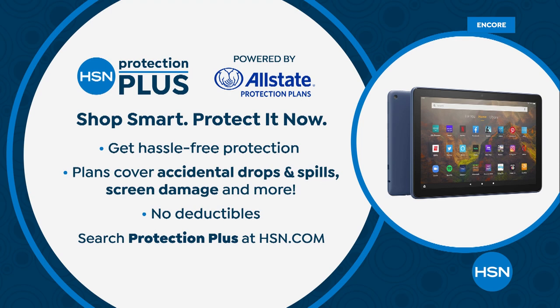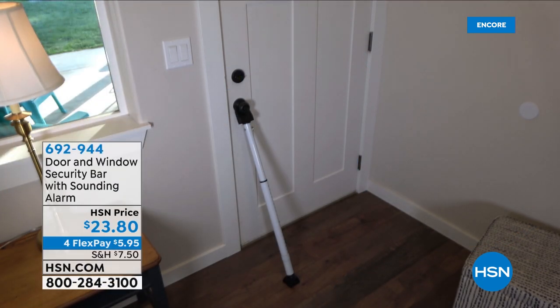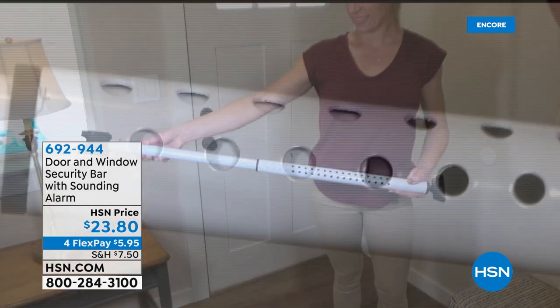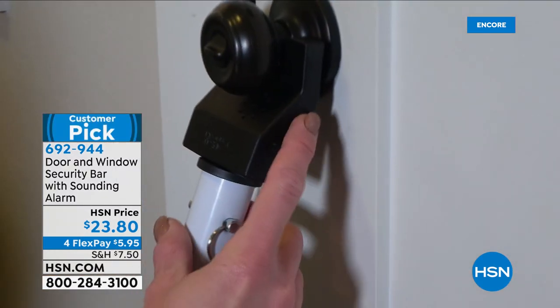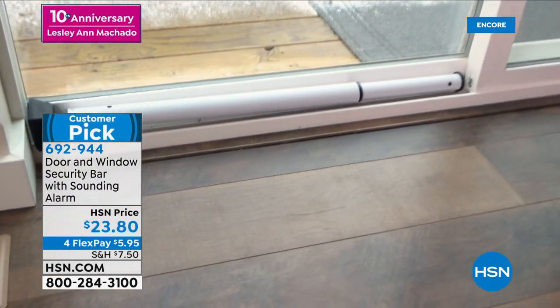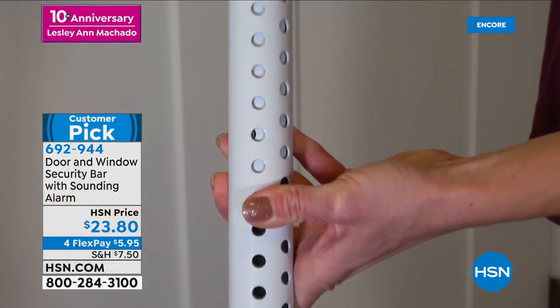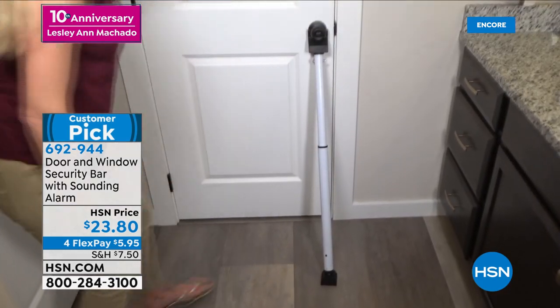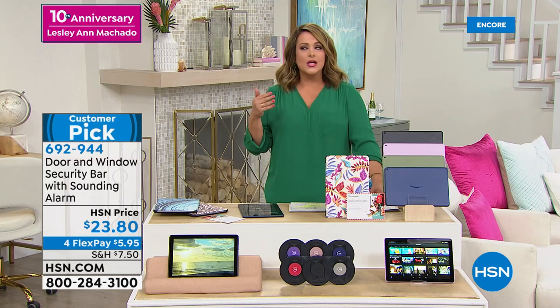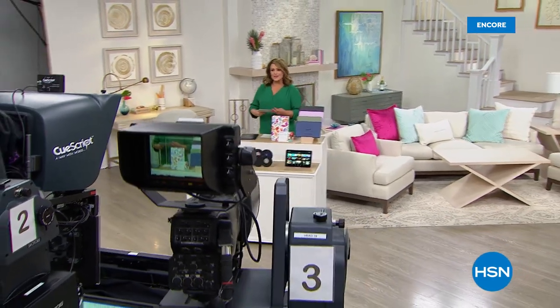Ask about Protection Plus or find it on HSN.com. Coming up in this hour still to come — any of you know me, I am a worry wart. I love this product. It is a door and window security bar with a sounding alarm. Not only is it steel construction with a weight capacity — you'd have to put like 350 pounds of pressure to break or move this thing — but it has an alarm. All you need to activate that alarm is a AAA battery. It's adjustable, it's for front doors, back doors, sliders, garage doors. Two colors available, that's coming up in this hour.